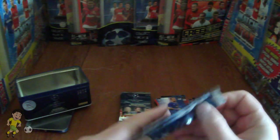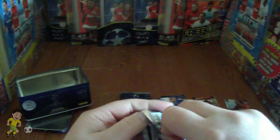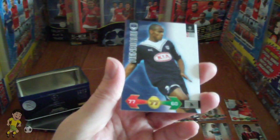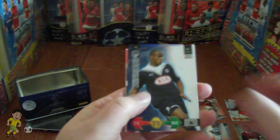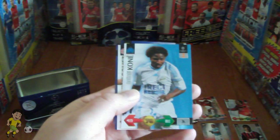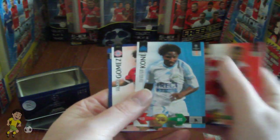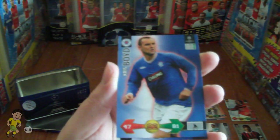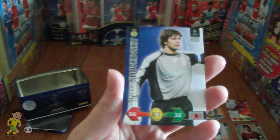Let's try the next pack — a Samuel Eto'o picture pack. Packets come open really, really easy now they're three years old. We have Henrique of Bordeaux, Mbokani, Bakari Kone of Marseille, Mario Gomez of FC Bayern, Chris Boyd of Glasgow Rangers, and finally Shovkoski of Dinamo Kiev. Just a base pack there.